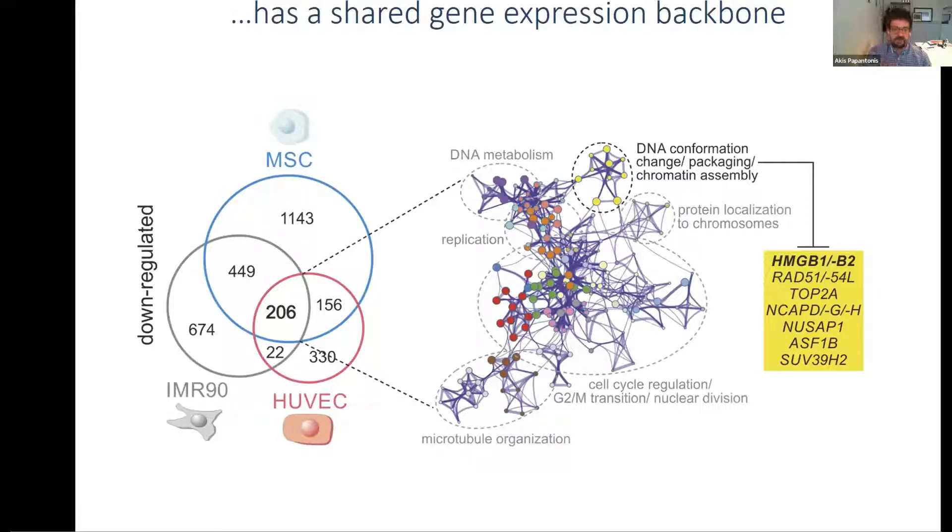Looking at affected pathways, we found exactly what you'd expect: cell cycle regulation, G2M transition, and DNA metabolism/replication all being suppressed. But there was a nice little cluster involving genes related to the packaging, conformation, and assembly of chromatin. I'm going to spend the rest of the talk talking about high mobility group B1 and B2 — currently our two favorite molecules.